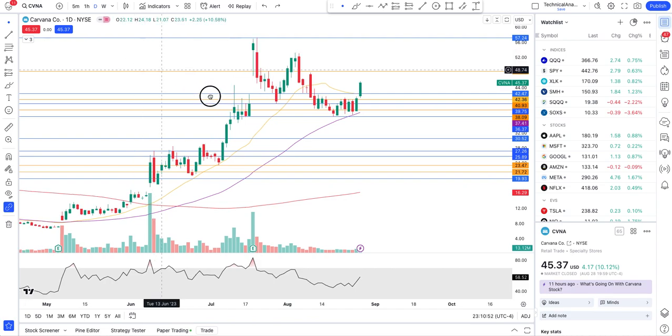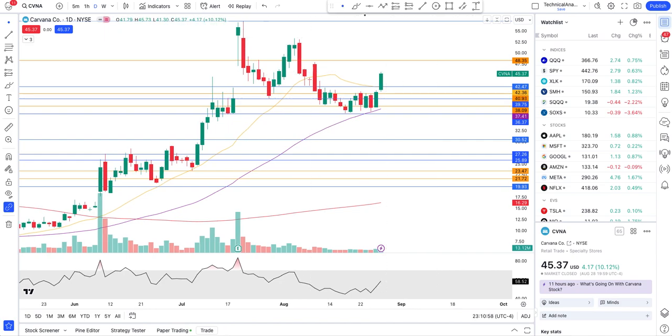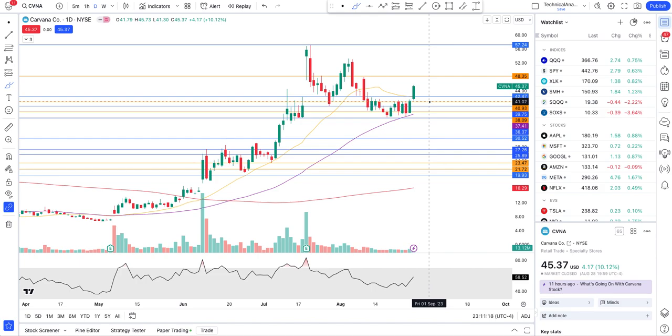In my last video over the weekend on Carvana, I was talking about how Carvana had been forming support at $36.42 — an important level — and it started to find support at the 50-day moving average as well. What we can expect is that we broke out of this consolidation range of $40.92 to the upside and squeezed above the 20-day moving average.